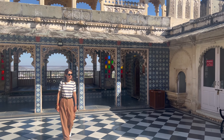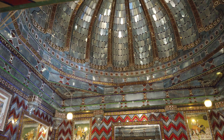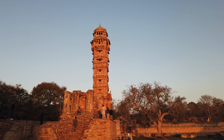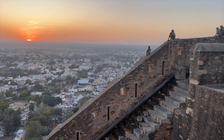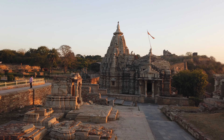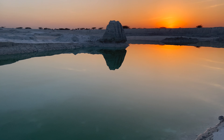Hi friends, welcome to the first travel guide from our Rajasthan series. Here are Sia and Abhi, and in this video we are going to take you along on our road trip covering Udaipur, Chittorgarh, Pushkar and Kishangarh. We will visit historic places, suggest some beautiful resorts, places to eat and gorgeous sights.